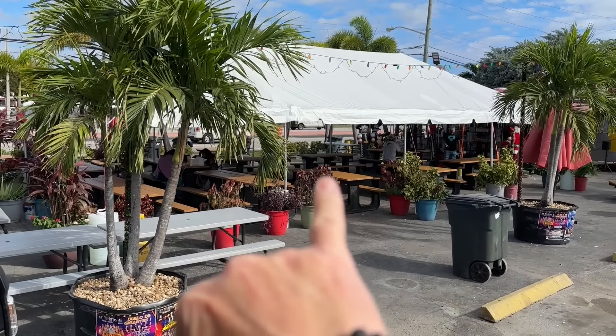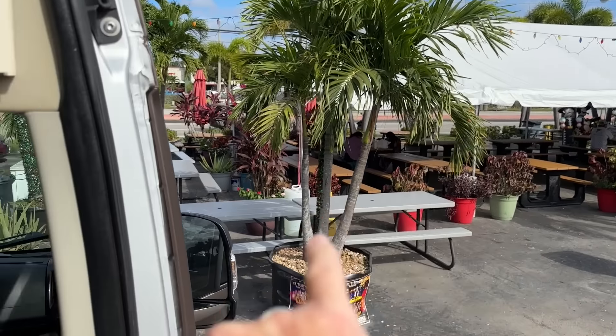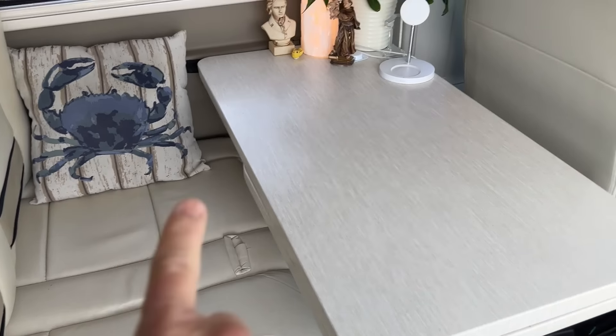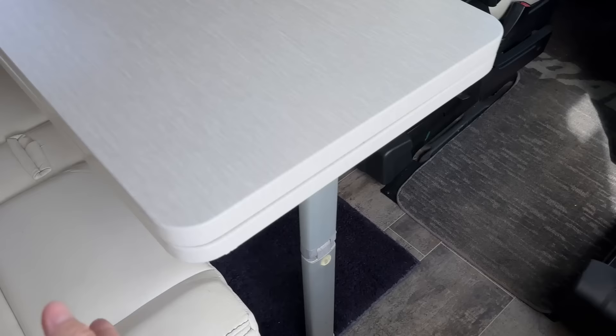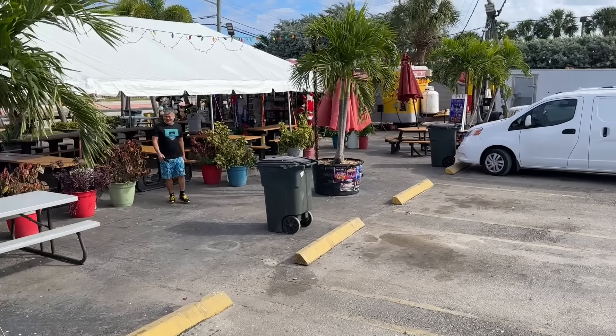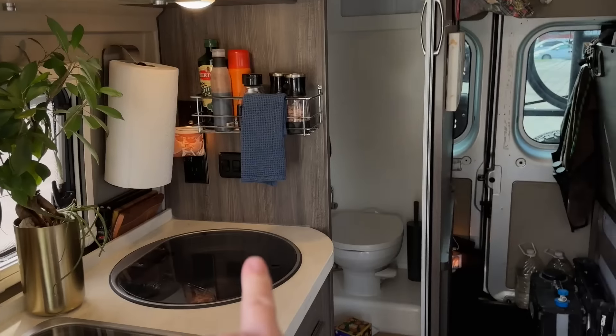We've arrived at the taco truck. Without the camper van we'd be sitting here in the public area, but with the camper van we've got plenty of seating — one, two, three, four — with a table extension. Love this, right? So we're going to go order some tacos and bring them back into the van. And in case we need to use the toilet, we have one of those too. Let's go!